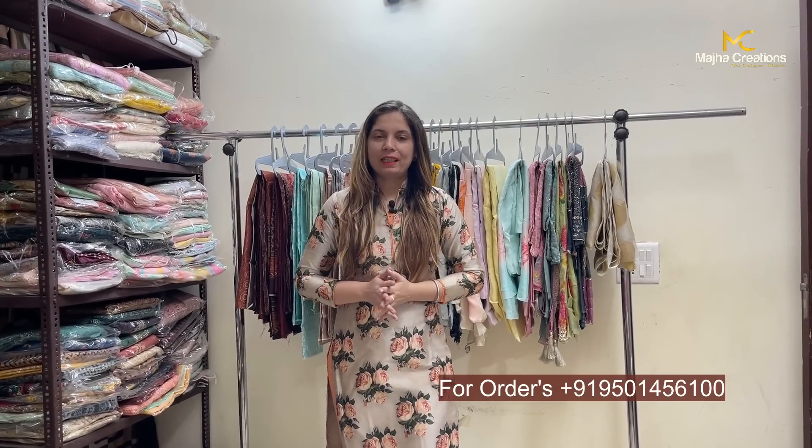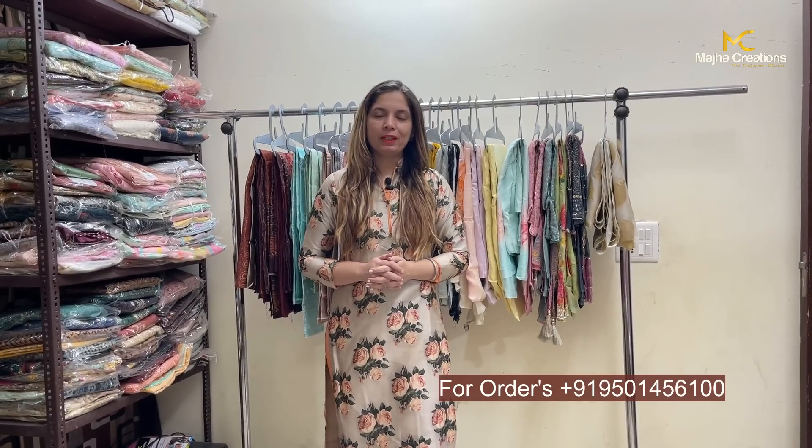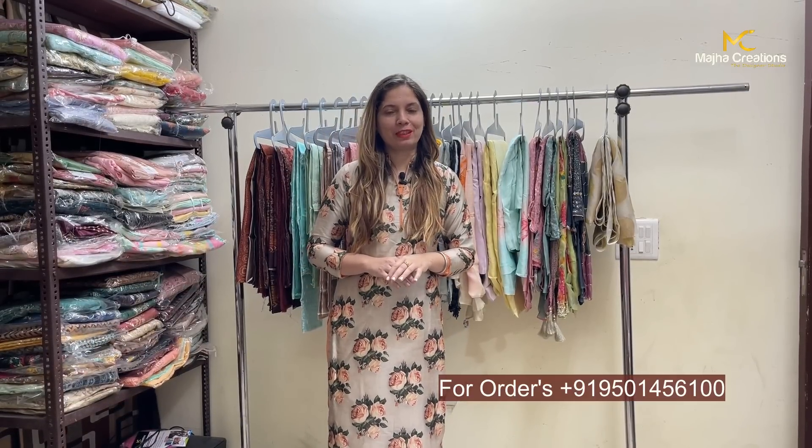Hello everyone, welcome to my creation channel. I hope you will all be well. Today I have collected a collection of cotton articles, which are always my favorite.